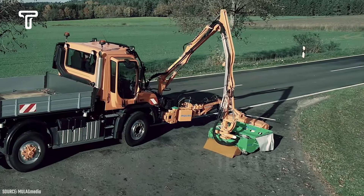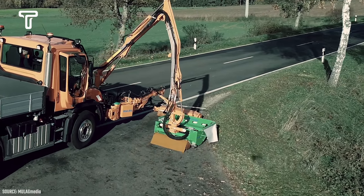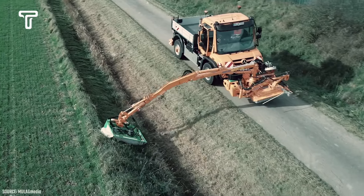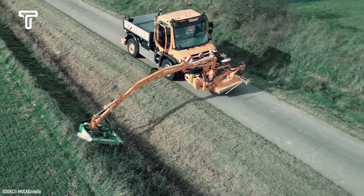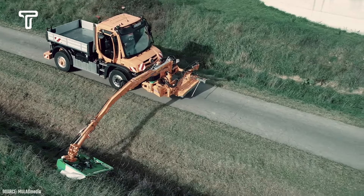This machine is equipped with special blades that can perfectly and carefully trim the grass. Due to these advantages, farmers will be more assisted and will not have to worry, as pests will not easily enter if the field edges have grass of appropriate height.